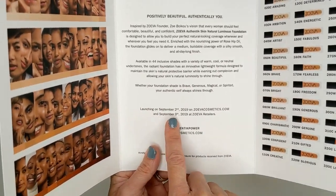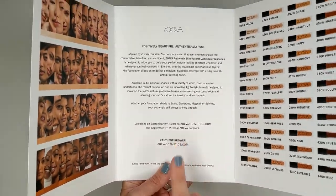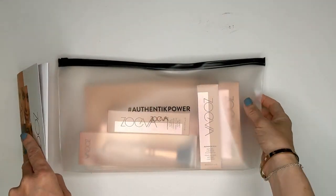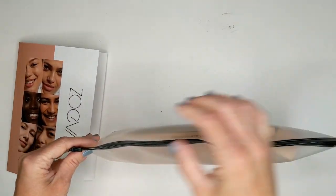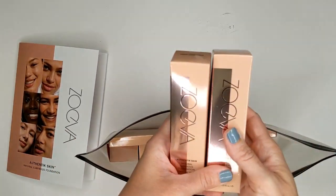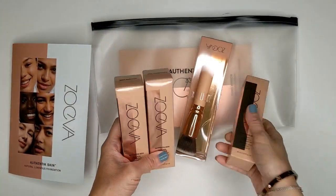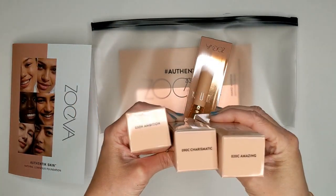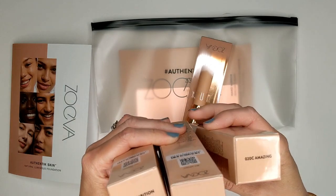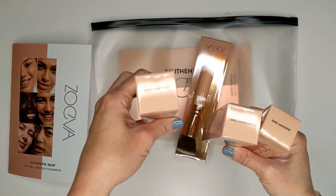It's launching on September 2nd on the Zoeva website and September 9th at Zoeva retailers, which is awesome because Ulta now carries Zoeva. They sent over a couple of different shades for me to try — I definitely appreciate that they didn't send the entire line. Some brands do that and it's such a waste. They chose shades they thought would suit me: shade 20C, which I'm guessing is more of a cool tone, 90C Charismatic, and 30N Ambition.